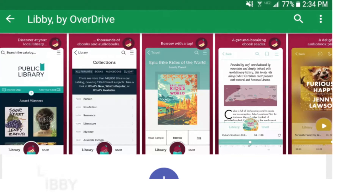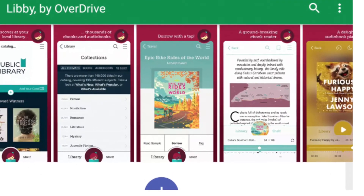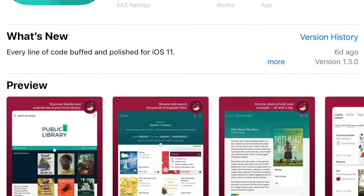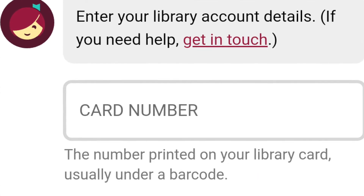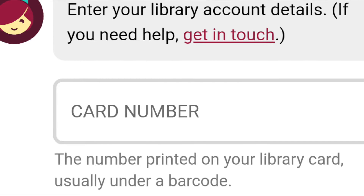First, let's talk about Libby and Overdrive. If you haven't already, you should download the library's free app Libby. You'll sign in with your library card, a barcode number, and your pin number. Your barcode number includes all of the letters and symbols and numbers on the back of your library card, and that includes CAFE.